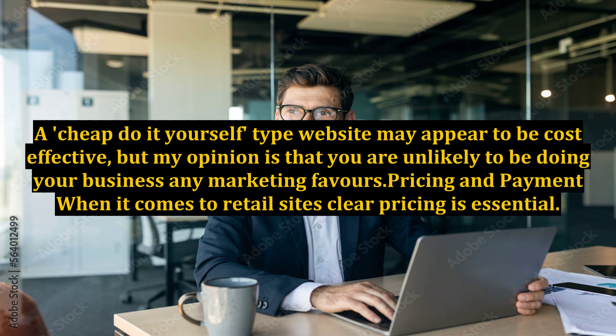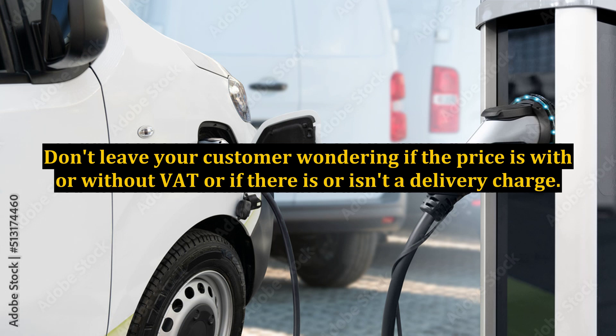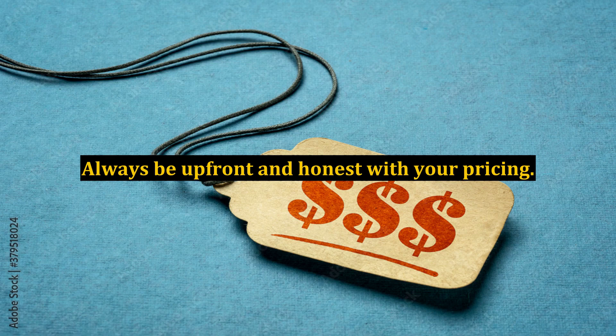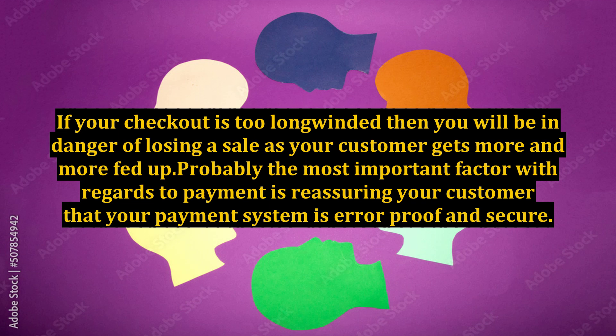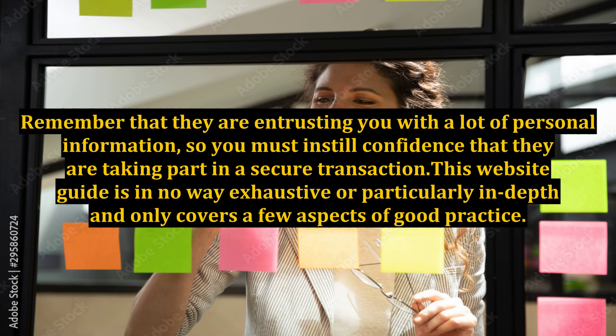Pricing and payment. When it comes to retail sites, clear pricing is essential. Don't leave your customer wondering if the price is with or without VAT, or if there is or isn't a delivery charge. Always be upfront and honest with your pricing. Your checkout system should be obvious and very straightforward. If your checkout is too long-winded then you will be in danger of losing a sale. Probably the most important factor with regards to payment is reassuring your customer that your payment system is error-proof and secure. Remember that they are entrusting you with a lot of personal information, so you must instill confidence that they are taking part in a secure transaction.